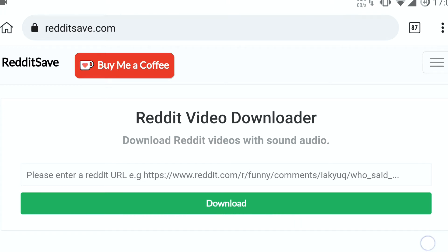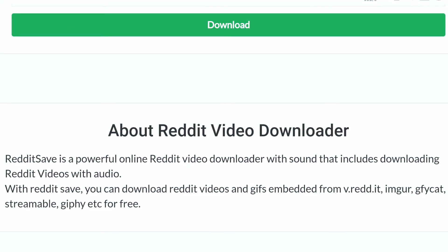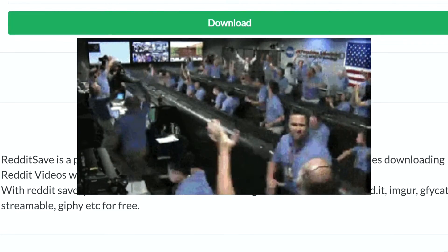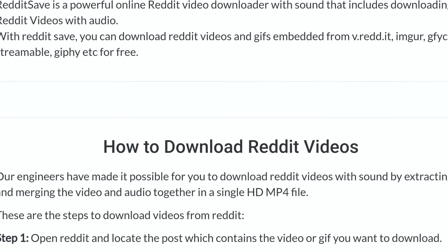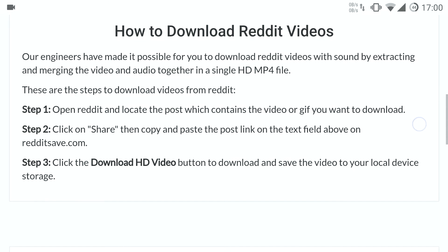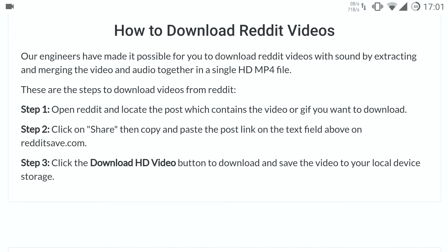Reddit Video Downloader is a powerful video downloader with sound. You can download all the videos embedded for free. Read the instructions carefully.